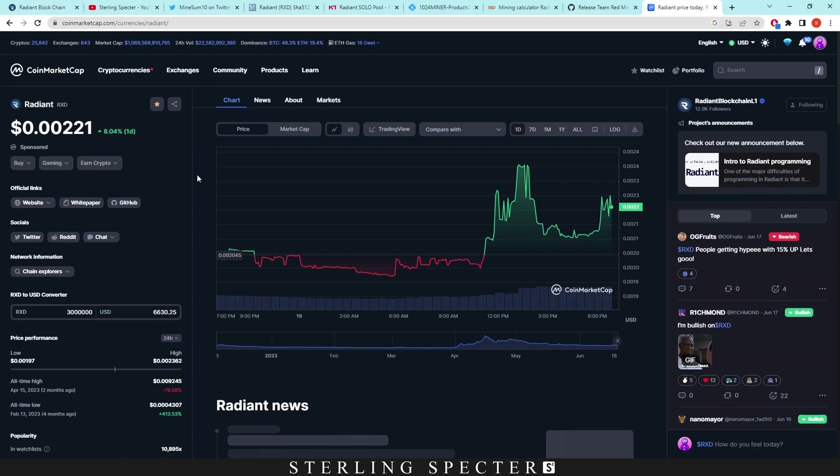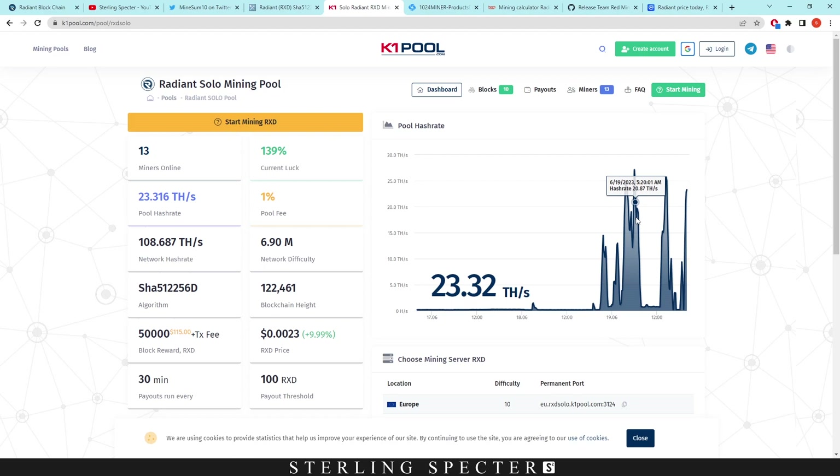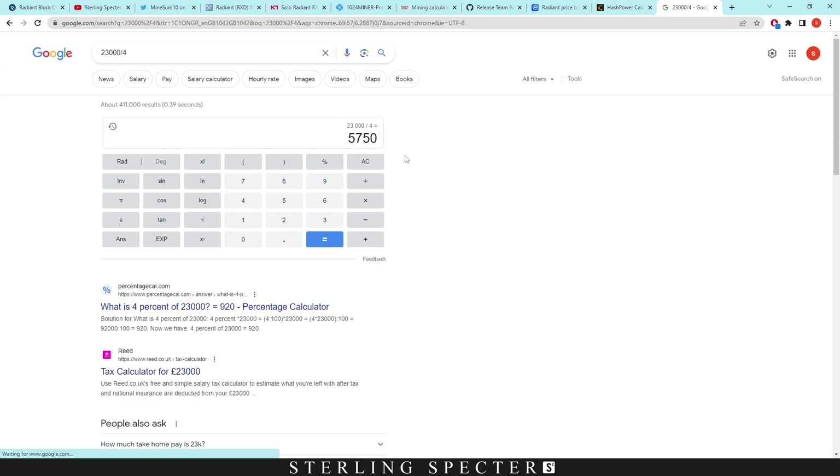I haven't seen any videos covering an FPGA farm — it's normally GPU farming or ASIC farming. I'm wondering where they got all these FPGAs from — they might have them left over from Ethereum. If the multi-miner has three boards doing 12 giga hash, that's four giga hash per board. At 23 tera hash on the network, that's 23,000 giga hash divided by four — coming out to around 5,750 FPGAs.